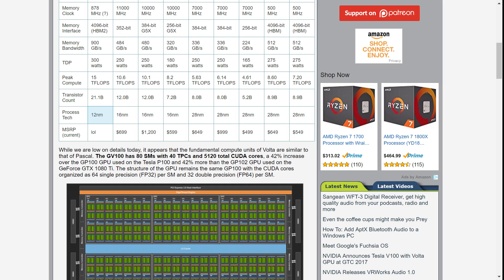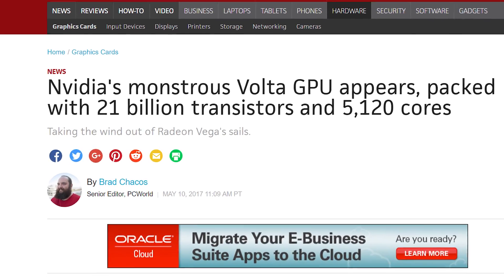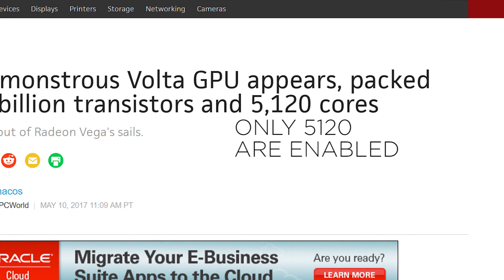Going back to the chip itself, the GV100 is the first to use the new 12-nanometer FinFET manufacturing process. It also crams in a whopping 21.1 billion transistors and 5,376 CUDA cores, compared to the GP100's 15.3 billion transistors and 3,584 CUDA cores.